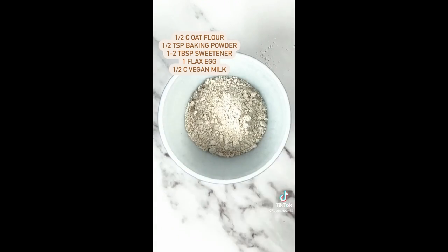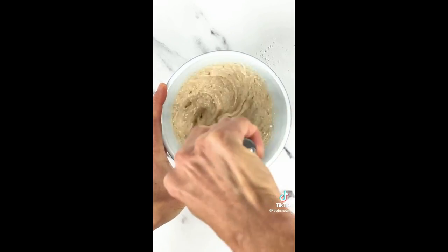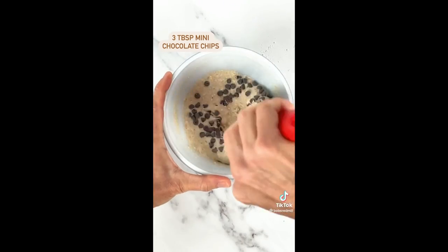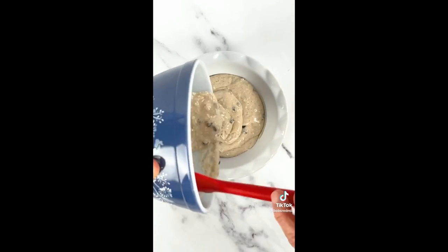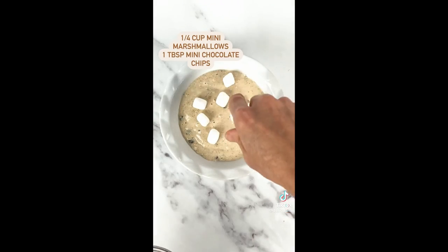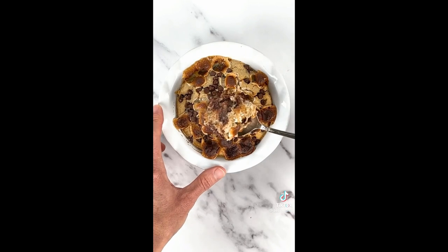Just because we can't go camping right now doesn't mean we can't have s'mores for breakfast. To your bowl add oat flour, some baking powder, sweetener, a flax egg, and dairy-free milk, then whisk together. Next add some chocolate chips — save a few for the topping — and stir well. Pour the batter into an oil-sprayed bowl, add marshmallows and the rest of the chocolate chips, and bake at 350°F for 20 to 25 minutes. It's s'mores time!